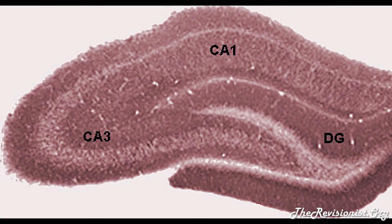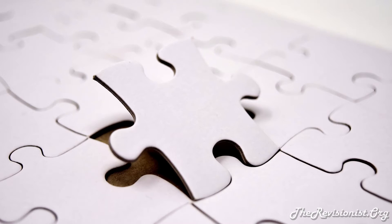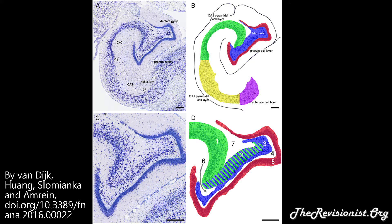Hello. In this video I'll be investigating the function of the dentate gyrus in order to teach you more about the hippocampus. After all, the hippocampus is the sum of its parts, including the dentate gyrus. So one sub-region of the hippocampus is the dentate gyrus.